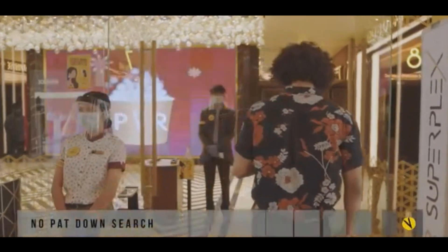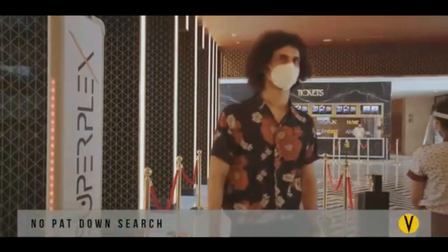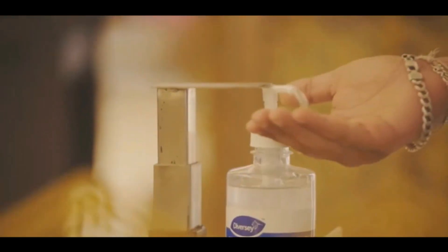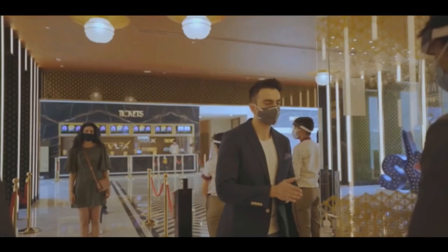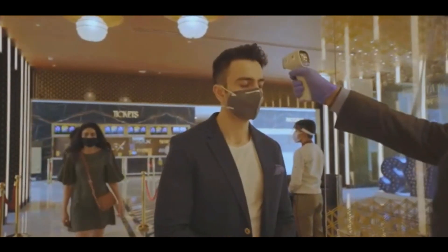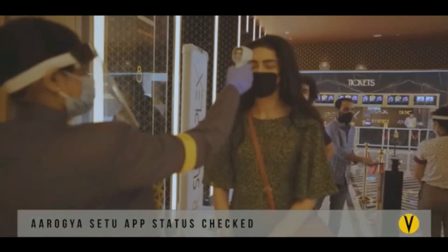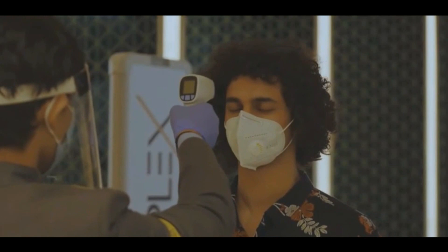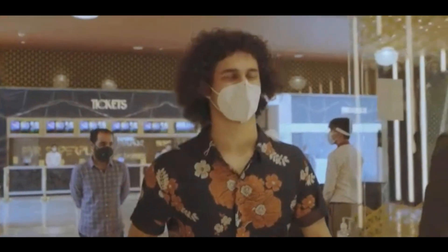Security check and entrance operating procedures have also been amended. Hand sanitizing stations are installed at important places inside the cinema. While physical security checks have been eliminated, our guests are requested to undergo a temperature screening and to wear face masks for the safety of all. Entry is restricted for guests with symptoms and their money refunded.